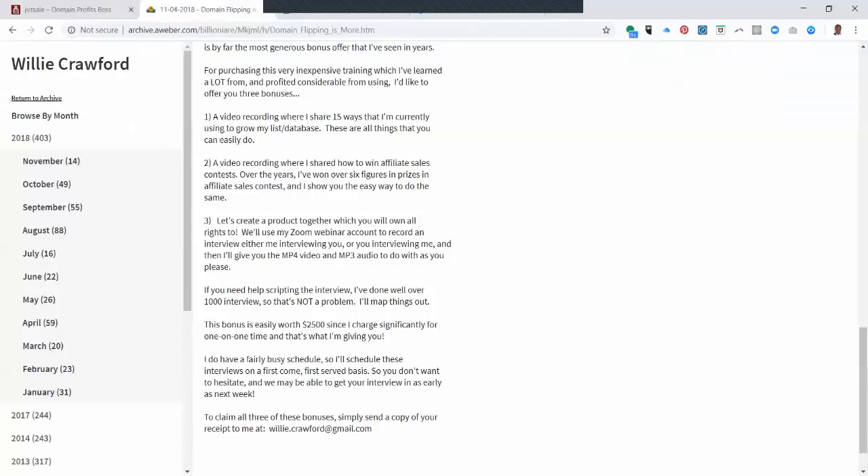I'm going to include three bonuses if you order through my link before the special expires tomorrow. The first bonus is a video recording where I share 15 ways I'm currently using to grow my list and database — all things you can easily do. The second is another video recording where I share how to win affiliate sales contests. Over the years I've won six figures in affiliate sales contest prizes, and I will teach you how to do that.